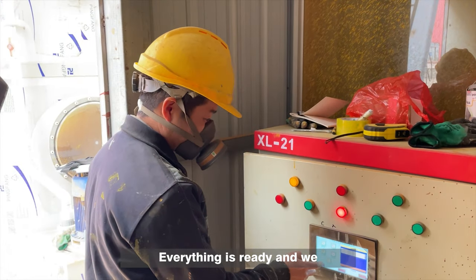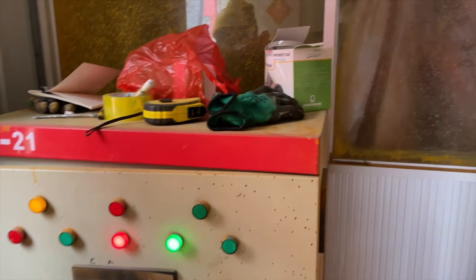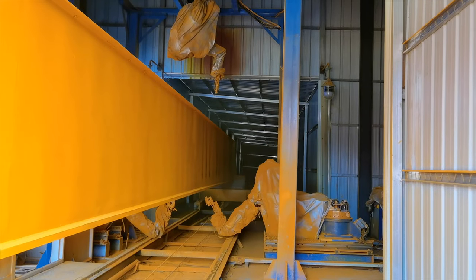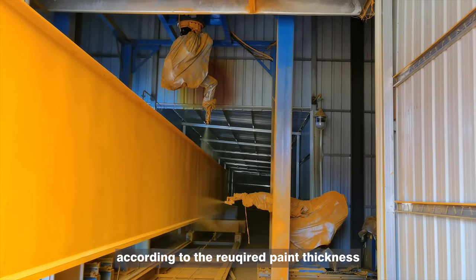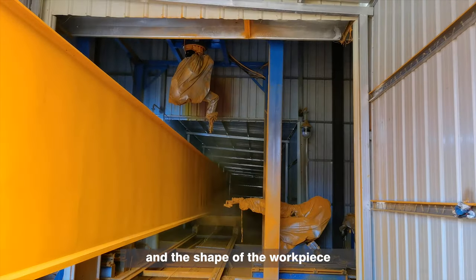Everything is ready and we start spraying the finishing coat. We always set the painting times, speed, and trajectory of the painting robot according to the required paint thickness and the shape of the workpiece.